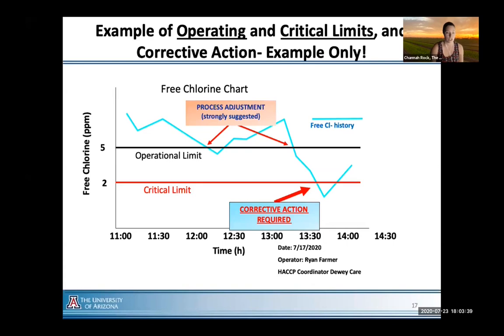Here's a graph showing the difference between an operational limit and a critical limit. Time is along the bottom, free chlorine residual on the left side. The operational limit is set at 5 ppm and the critical limit at 2 ppm. As the blue line dips below the operational limit, that triggers you to check your pump and reservoir to ensure the chemical is feeding into the system appropriately. If you dip below your critical limit, that triggers a corrective action — in most cases, raw product pre-harvest testing for pathogens.